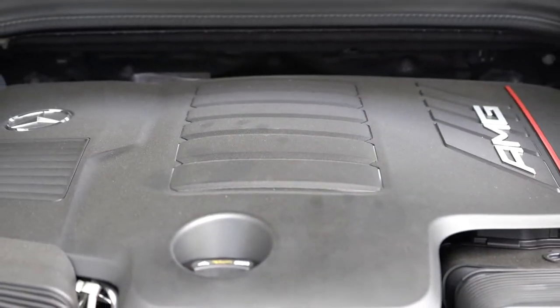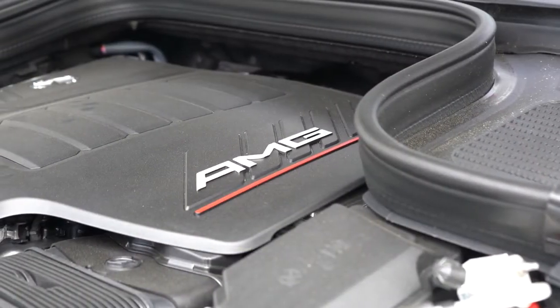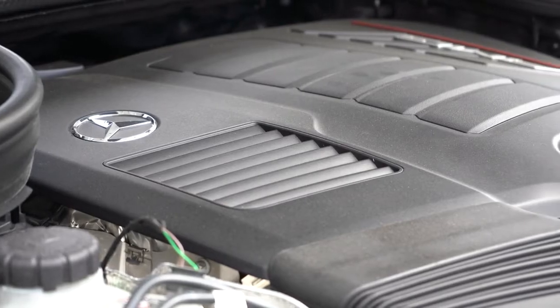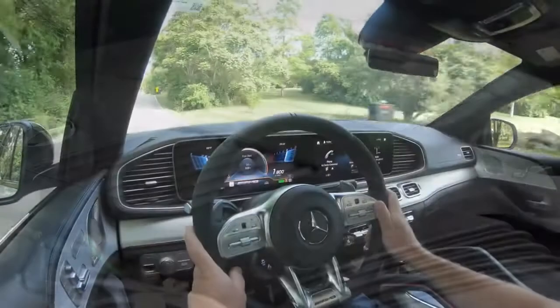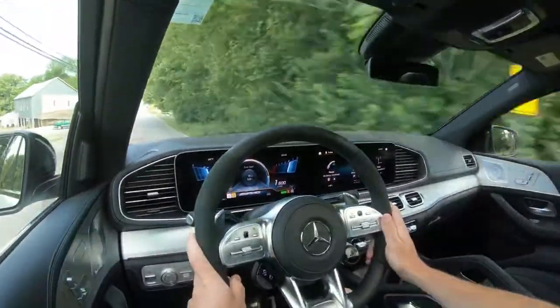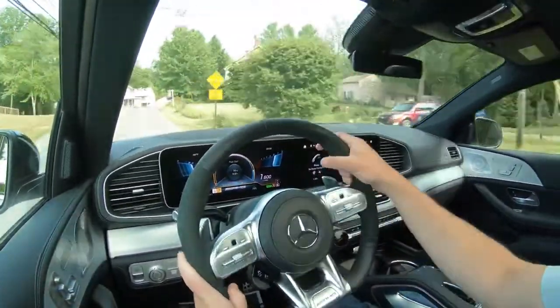The other engine configuration for the 63 S is a handcrafted 4.0-liter bi-turbo V8 with EQ Boost, putting out 603 horsepower at 5,700 RPM and 627 pound-feet of torque available from 2,500 to 4,500 RPM. Power is again sent through a nine-speed automatic. Zero to 60 on that one is 3.7 seconds, and top speed is 174 miles per hour.